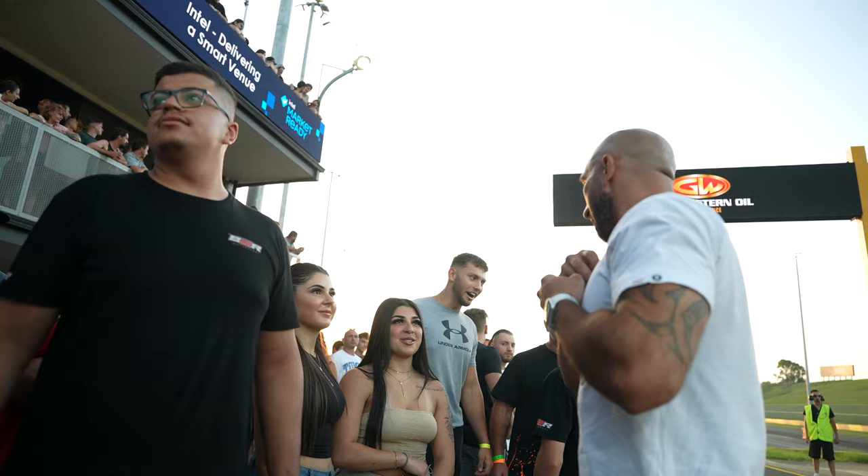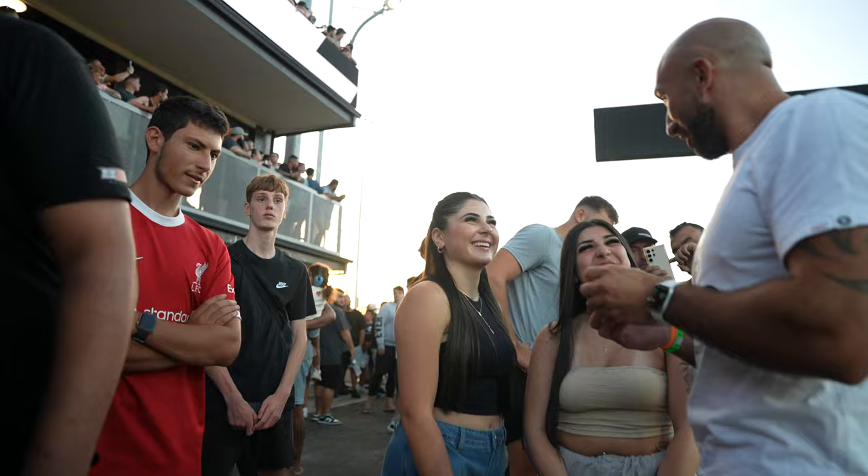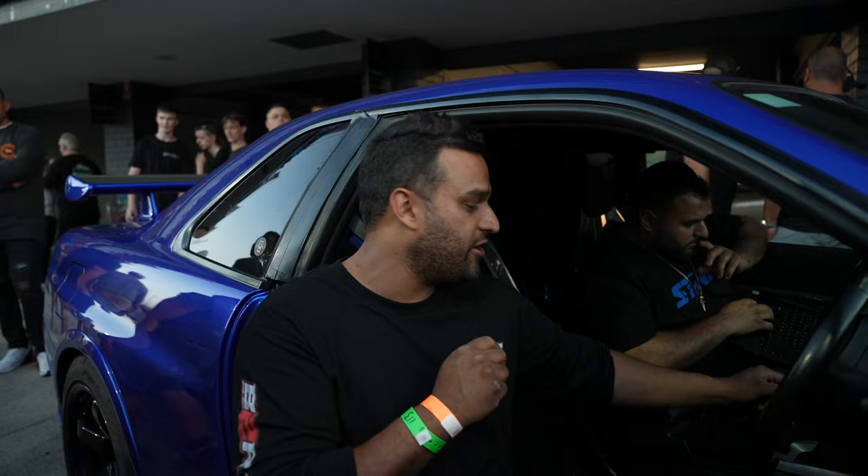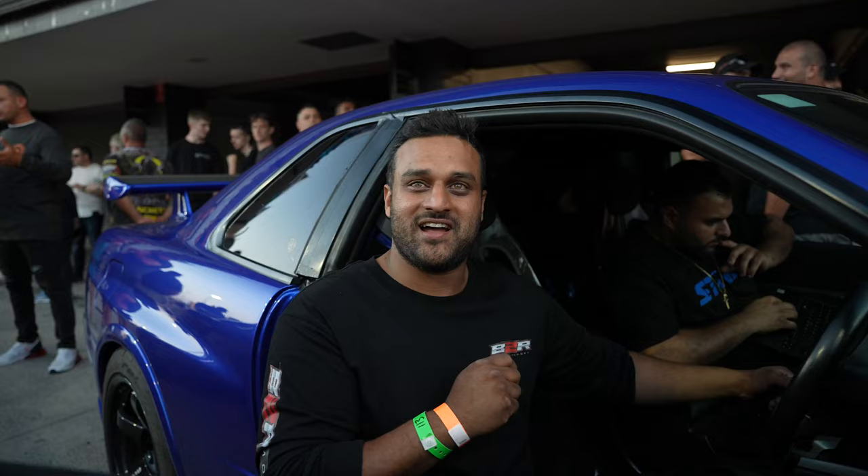I'm gonna go back for a run. So we're just looking at some logs. The car went all good, but from 4th to 5th the shift, it dropped about 30 pounds. We're just trying to work out why that happened, what caused it, and hopefully next time it holds boost.